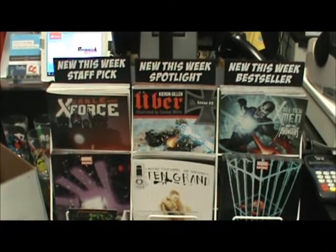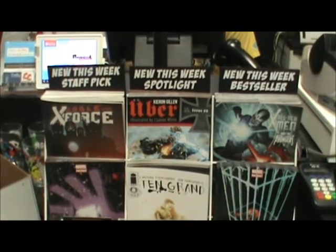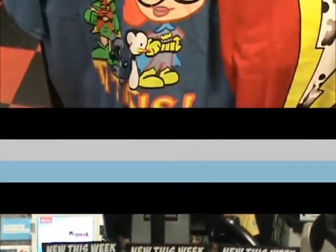New this week's staff pick: Cable and X-Force and Avengers Arena. New this week's Spotlight: Uber and Ten Grand. And new this week's Best Seller: All-New X-Men and Superior Spider-Man.